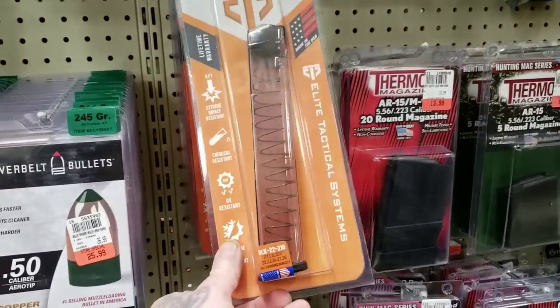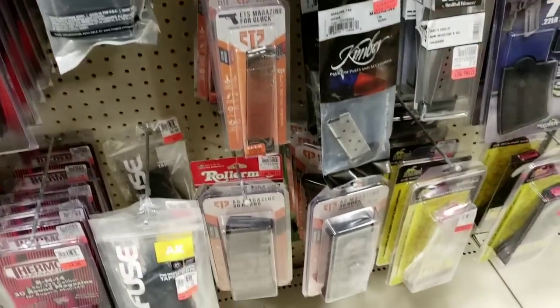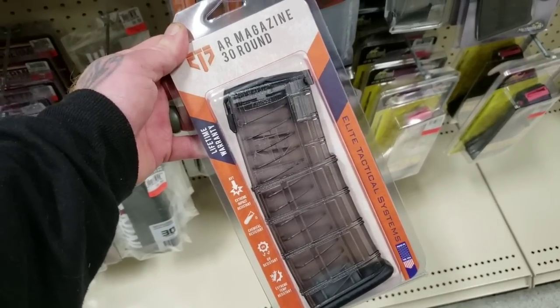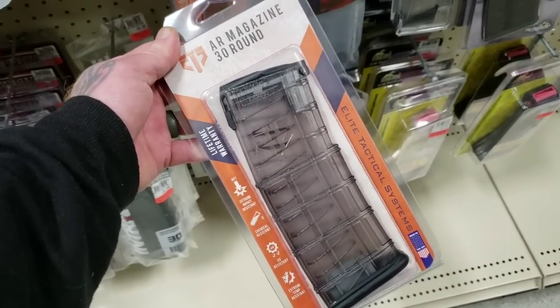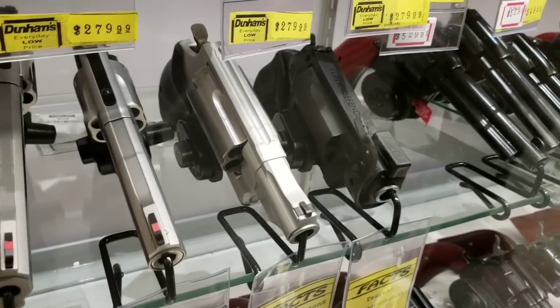Glock clear magazines — a whole assortment of them. Now that is cool, I dig that. AR magazine, 30 rounds, clear. All black Defender. Guns, guns, guns.